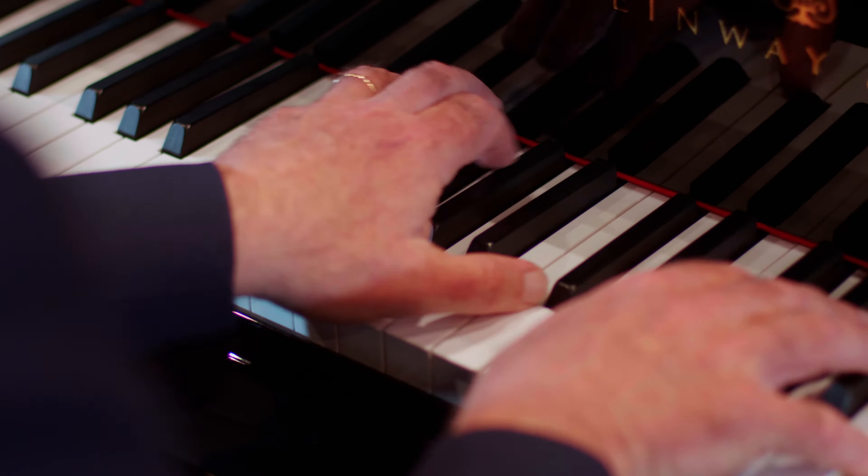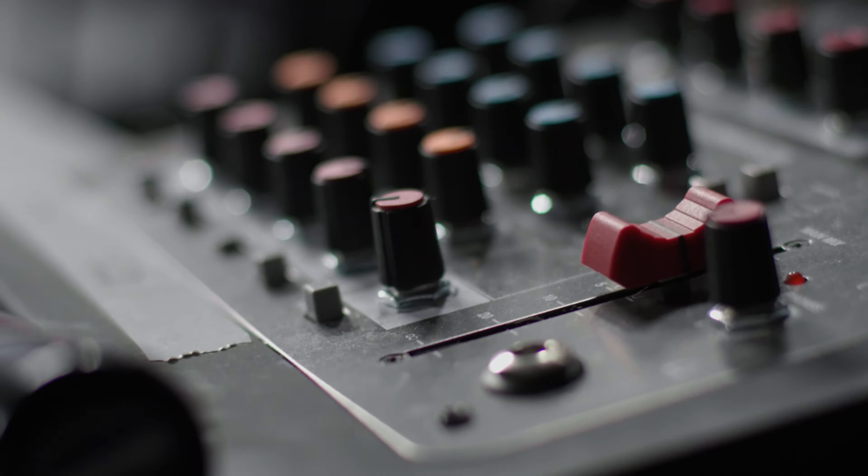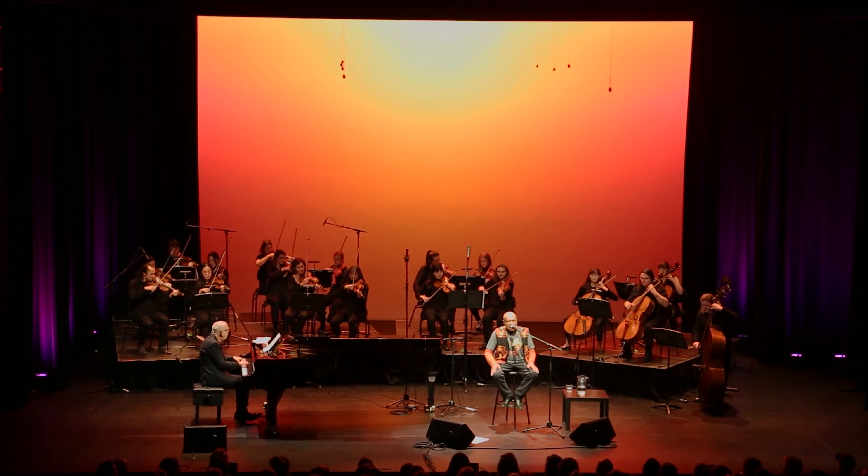One of the most magical things for a performer is the relationship and the exchange between the artist and the listener. The sound that you make is your fingerprint.